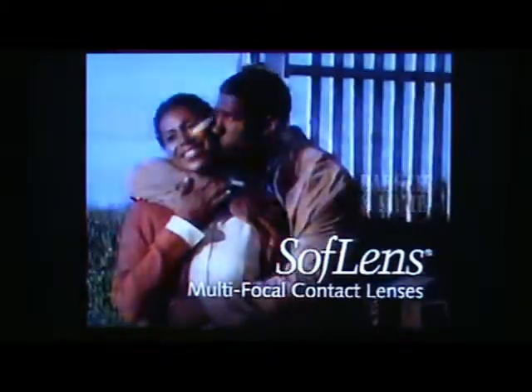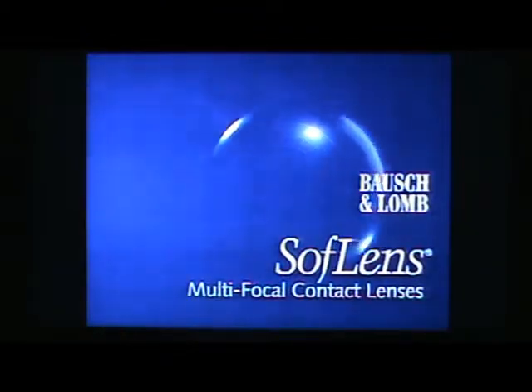See how beautiful this place is? Whatever. Ask your eye doctor for soft lens multifocal contact lenses from Bausch & Lomb.